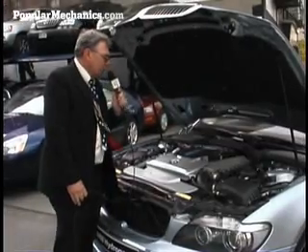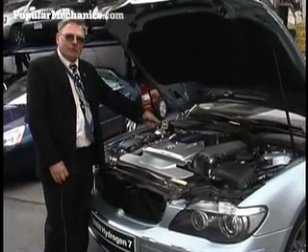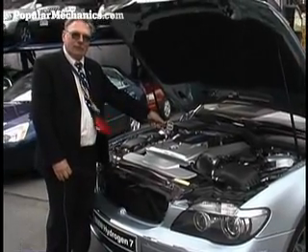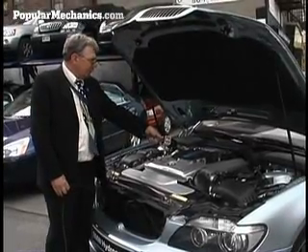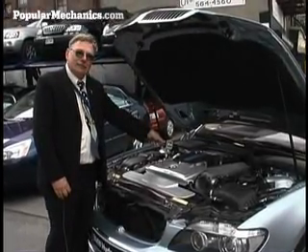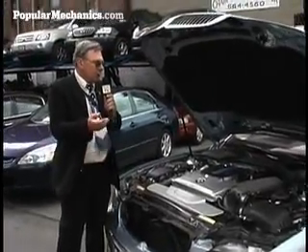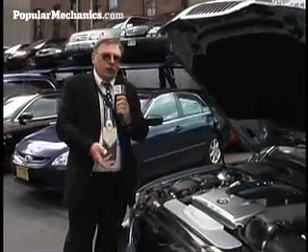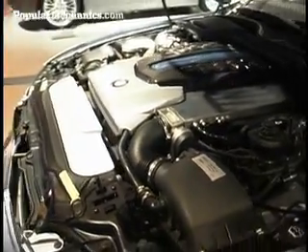Alright, here we are idling on gasoline and we're going to switch it over to run on hydrogen. When he revs this up, the noise of the injectors doesn't change, but then you can hear the engine noise behind it. The difference between the sound at idle is because of what, Andreas?